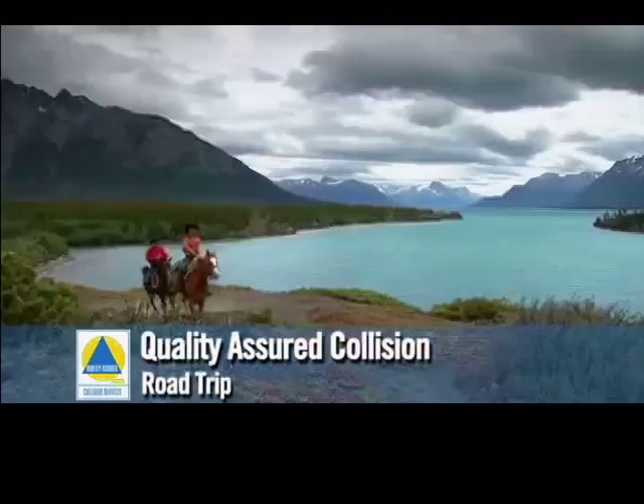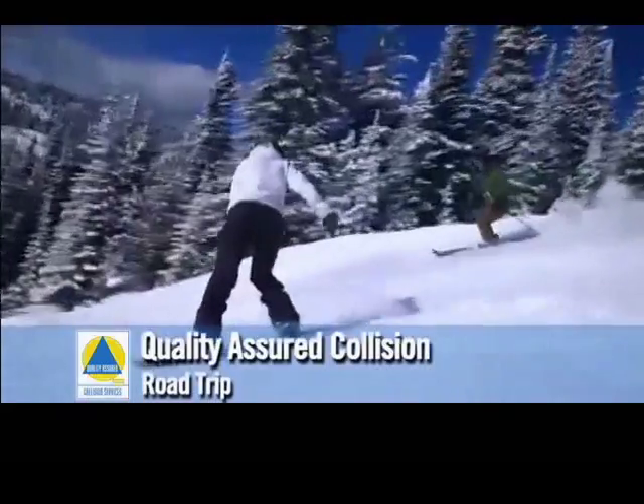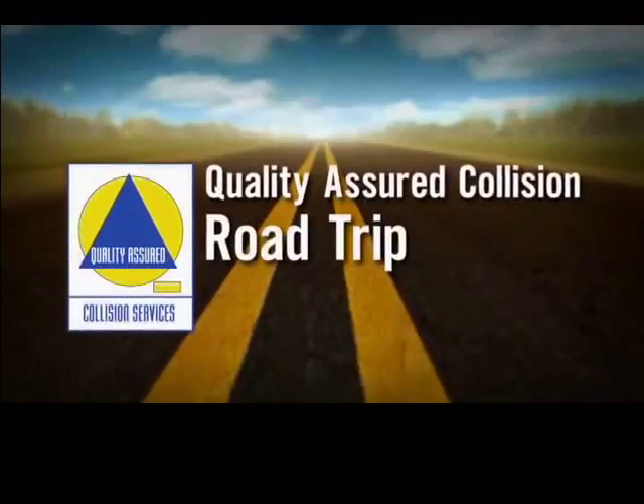Entertaining and informative, the Quality Assured Collision Road Trip — weekends on Shaw TV. Always something new and exciting. Next week on Road Trip, we're going to a North Vancouver driving range.